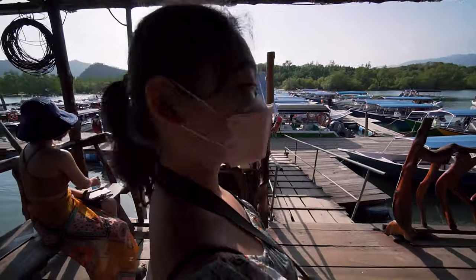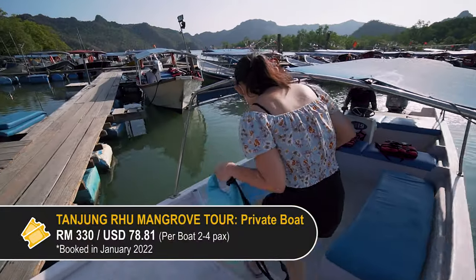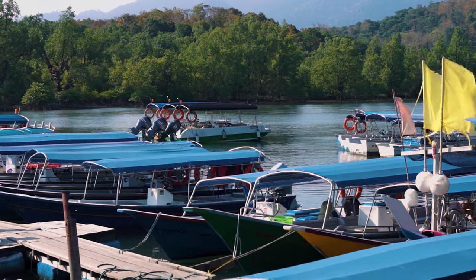Our boat's here, let's go! We've booked a private boat for the two of us that includes a four-hour tour and lunch. This was booked back in January 2022, and we got a really good deal on Klook.